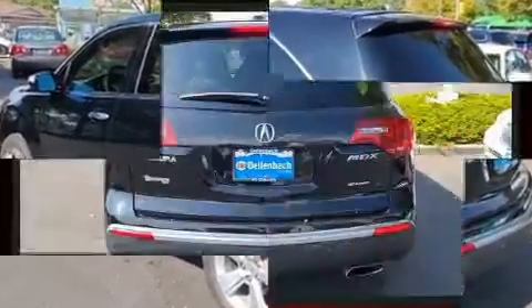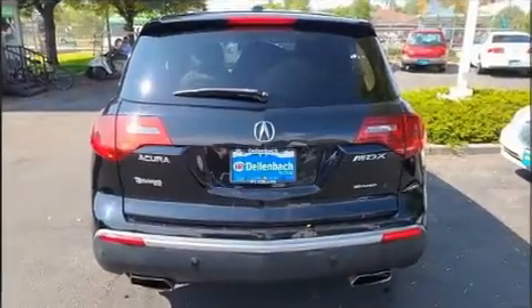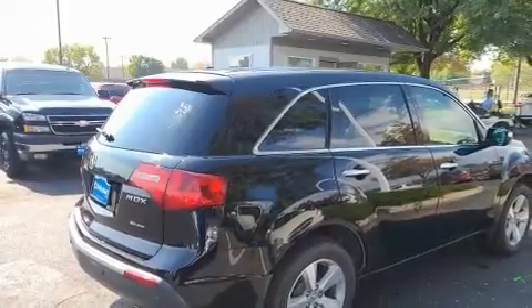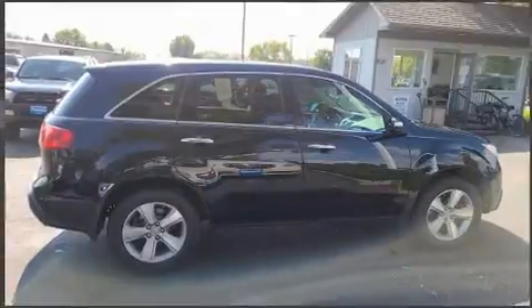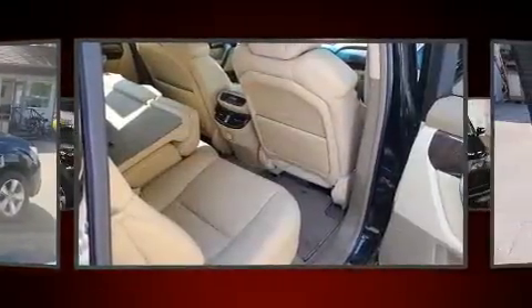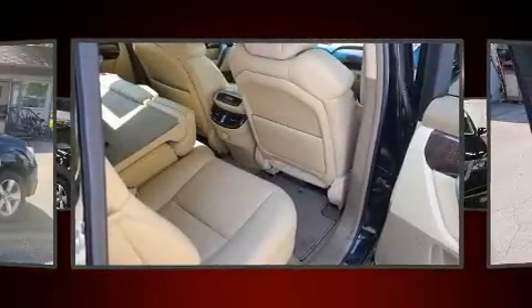Everything is where it ought to be, from the dashboard controls to the door locks and window controls. Third-row seats provide an even greater maximum passenger capacity.